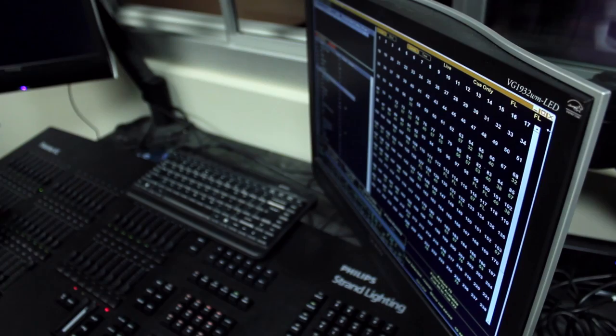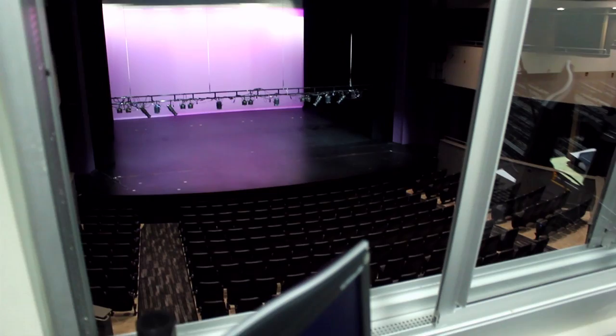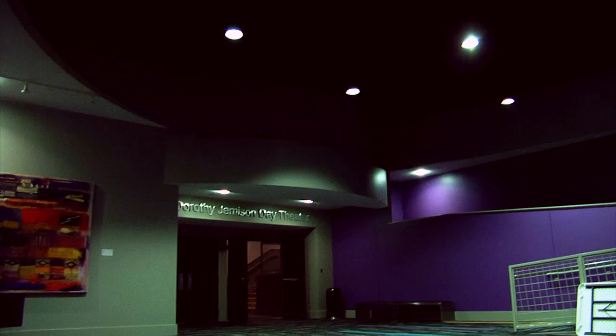One thing that makes our theater unique is that it's designed as a teaching facility. We have one of the largest technical booths you'll find in any theater that's really designed to be large enough for a classroom. The theater has already raised the level of professionalism for the students here just exponentially.